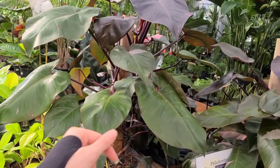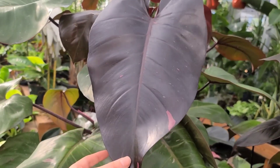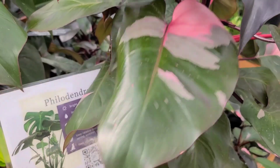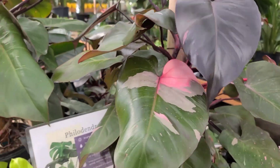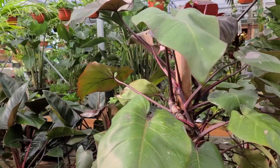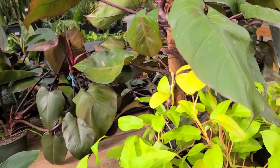This Philodendron Pink Princess is huge and massive. It doesn't have a ton of variegation but it's still really beautiful. I love these leaves when they come in this dark pink - so gorgeous - and they fade out. I wish they stayed this color though. These are $230 if you wanted a literal monster for your home.